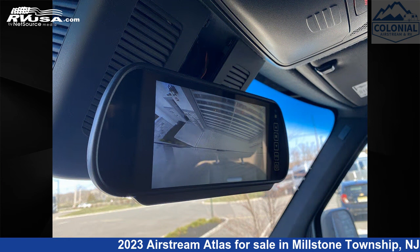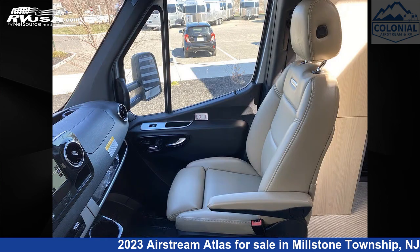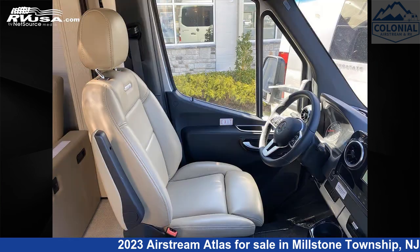This new Airstream is 24 feet 9 inches in length and features one slide out, a classic canyon interior, sleeps three, water heater, stove top burner, oven, LP detector, air conditioning, and DVD player.